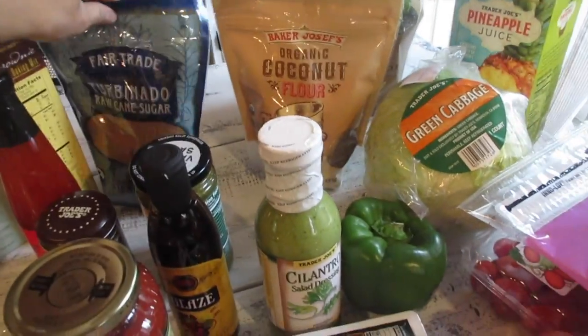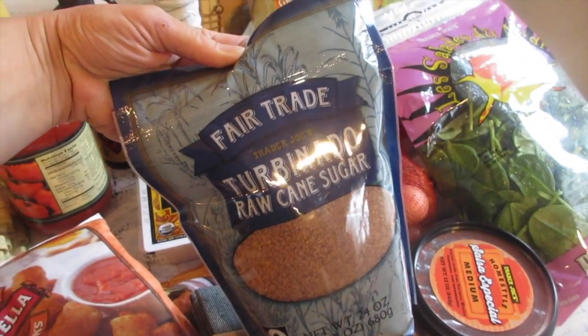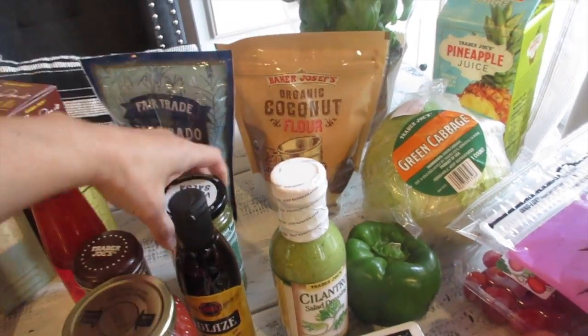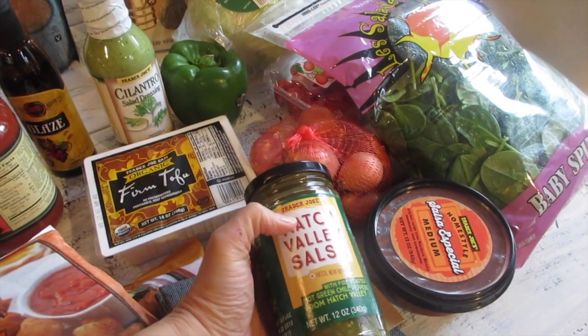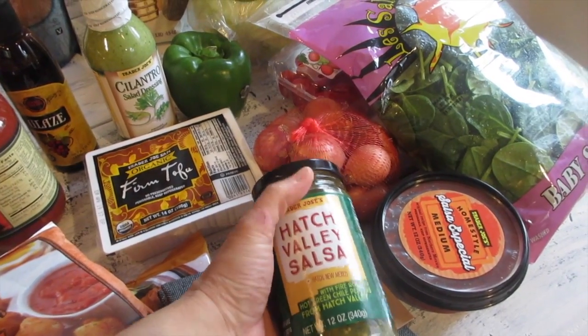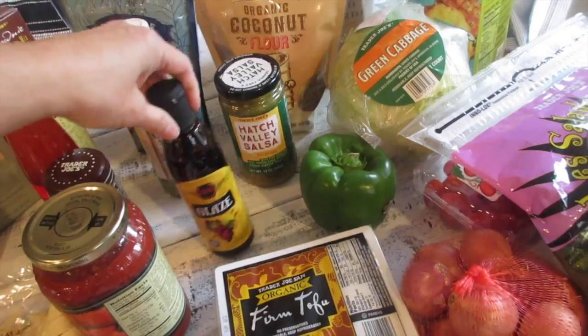This is our go-to sugar for coffee — the turbinado raw cane sugar. I love that at Trader Joe's. And of course, hubby loves his salsa, so I also got the Hatch Valley salsa with fire-roasted hot green chili peppers from Hatch Valley — that's another staple in our household.